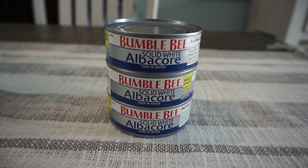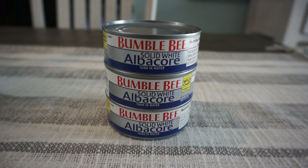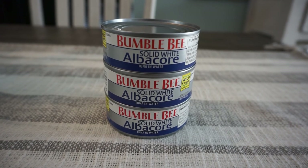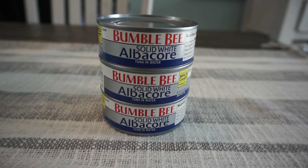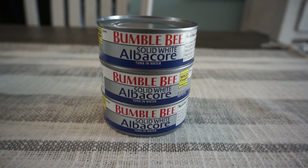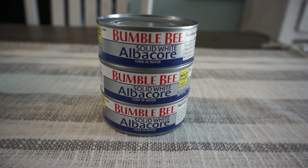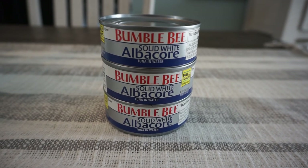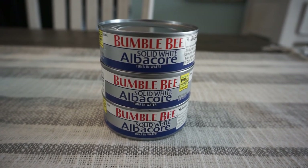If you like tuna, this is a great deal on the Bumble Bee solid white albacore tuna — on sale for just 99 cents. I grabbed three for a total of $2.97. We have a $1 off three insert coupon in the August 15th Smart Source. That coupon didn't get scanned by my cashier, but I did get issued a $1 extra buck for it. That drops it to $1.97, and Ibotta has 25-cent rebates, so you can redeem for all three. I also earned a bonus for redeeming two rebates, making these just 41 cents each.